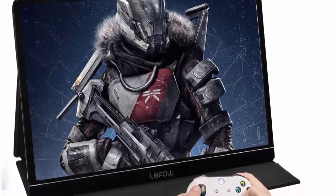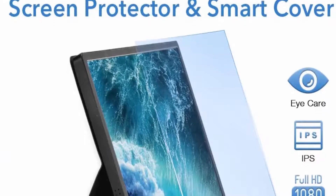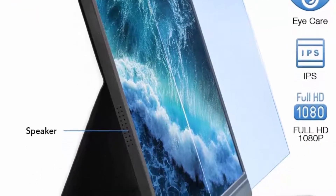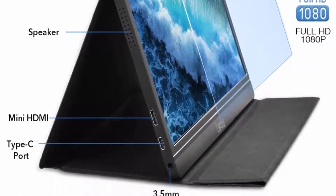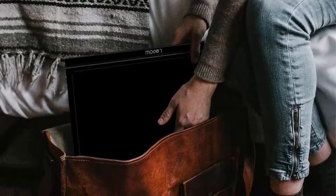Versatile digital connectivity — Mini HDMI and USB-C ports — makes this portable gaming monitor more convenient to connect your laptop, smartphone, PC, PS3, PS4, Xbox One, or Nintendo Switch. It's ideal for extending your screen or playing games on a business trip, travel, or home entertainment.